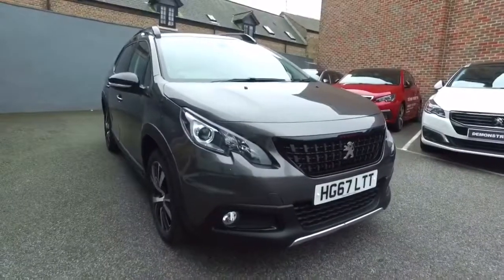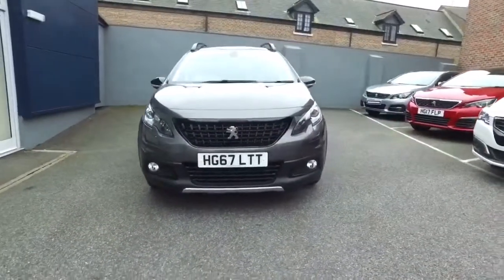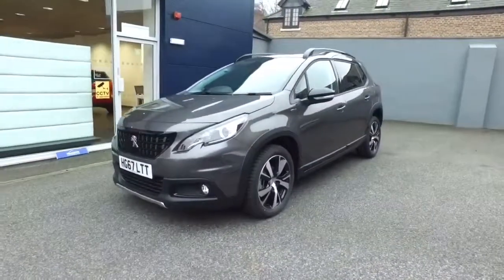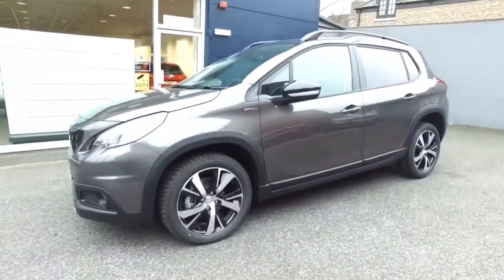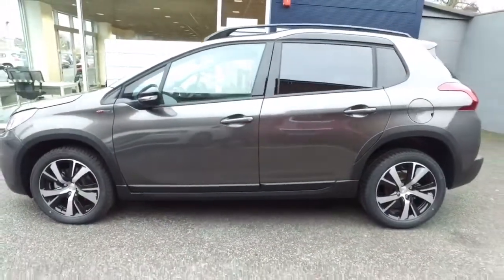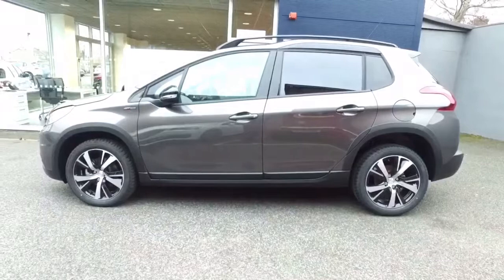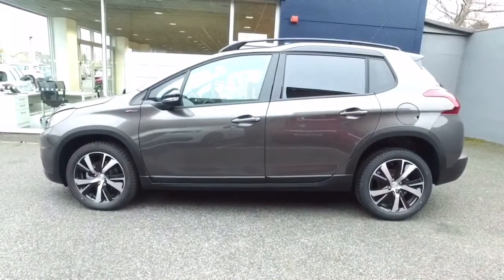And there we have it — it's a 2017, 67 plate Peugeot 2008, 1.2 PureTech 110 brake horsepower, GT Line with the E86 automatic gearbox. This car is in Nimbus Grey with only delivery mileage — less than 15 miles on it at this moment in time. So why not come and have a drive? Come and have a look at the car, come and speak to one of the team on London Road in Dorchester. Call 01305 266066 if you want to make an appointment.